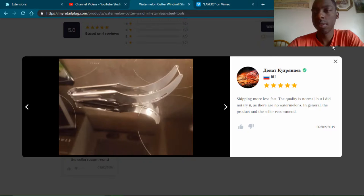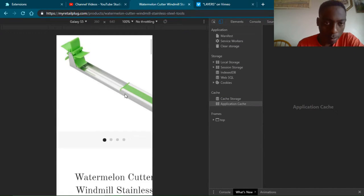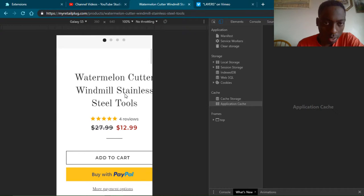This right here looks really nice — just nice and clean. I wonder how it looks on mobile, so I'm going to go ahead and check that. Using the Pixel 2 view, it zooms correctly. Looks great on mobile — this product page looks great on mobile.